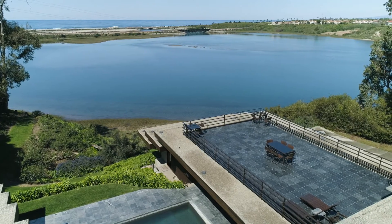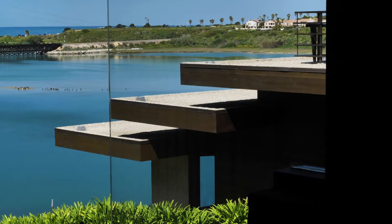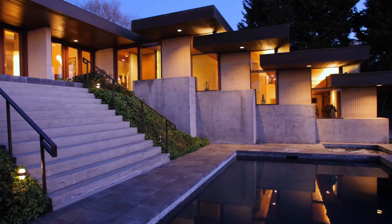Mid-century modern is a very popular design right now, and this house truly captures the flavor of a mid-century modern. All the living areas have this incredible view — indoor-outdoor living. Whoever moves into this home is going to experience a lifestyle like no other.